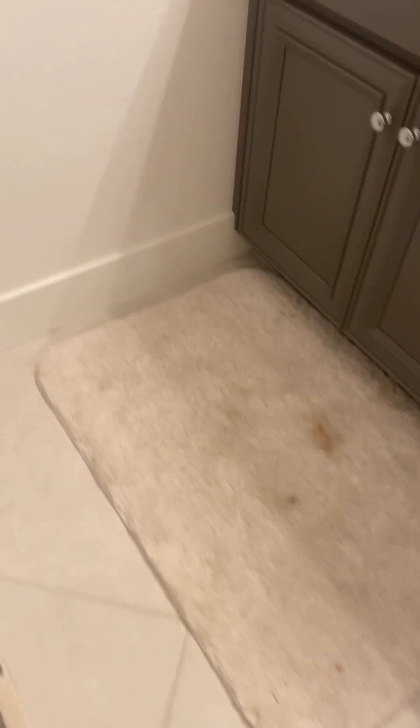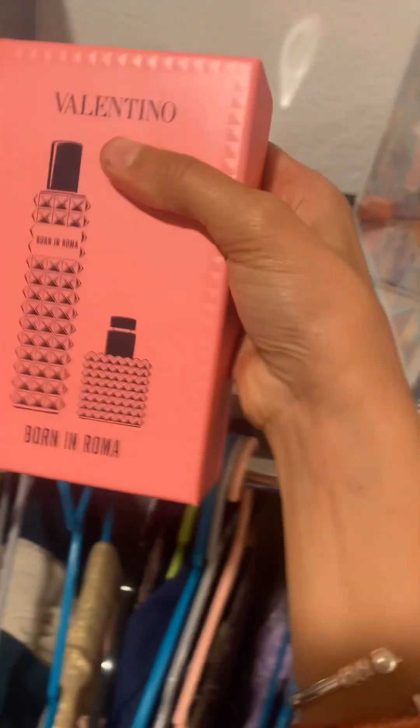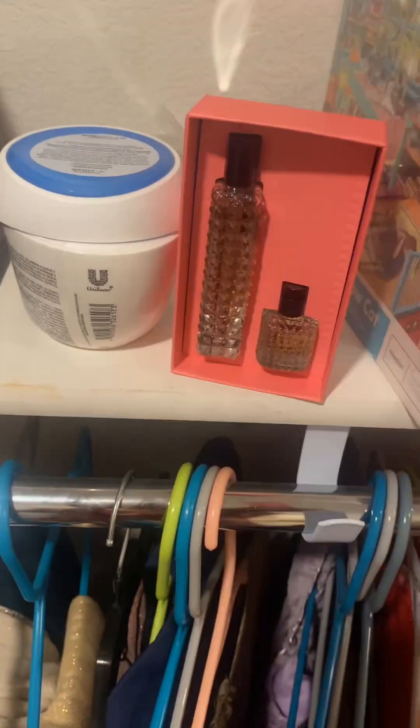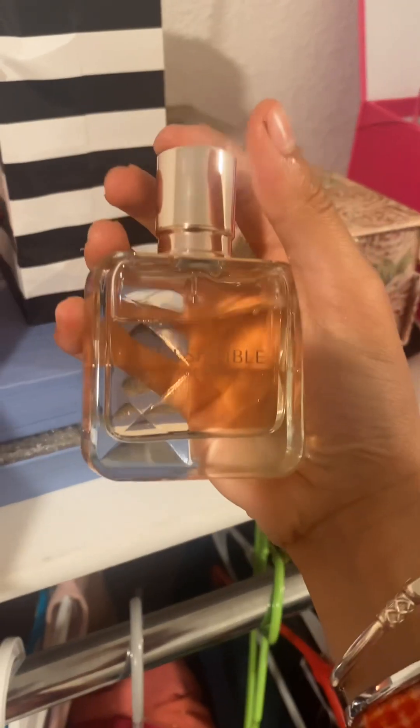I also got the new Sol de Janeiro — it's so good, I tried it on and it's just the best. Time for this really cool item, but first — please make sure to like and subscribe because I worked really hard on my videos. Thank you! I got the Valentino — my birthday's coming up, so that's why I'm getting this much stuff. This smells really good. Then I got the Ariana Grande Thank U, Next — smells amazing. Then the YSL.